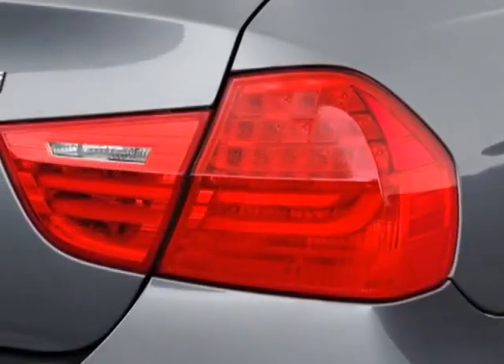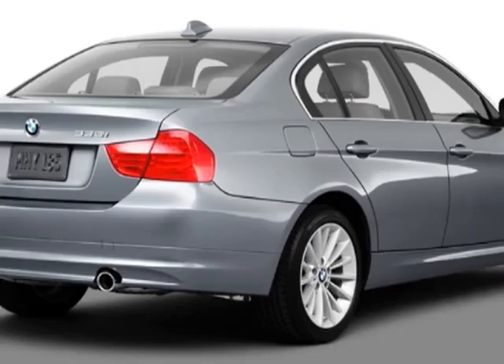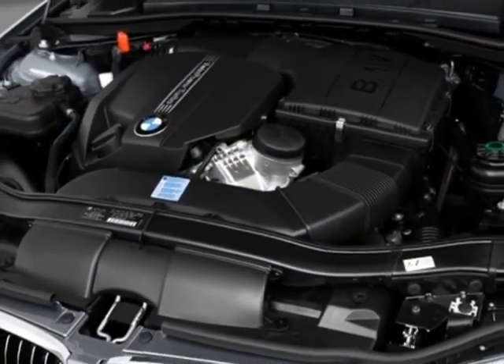This 3 Series boasts a 3.0 liter engine and has a 6-speed manual transmission. Additional options for this vehicle include power passenger seat, CD player, moonroof, and keyless entry.